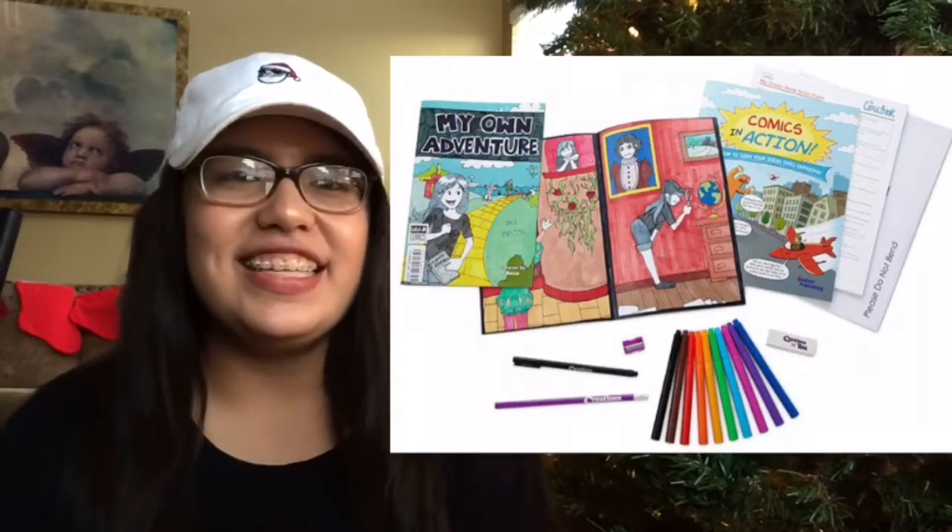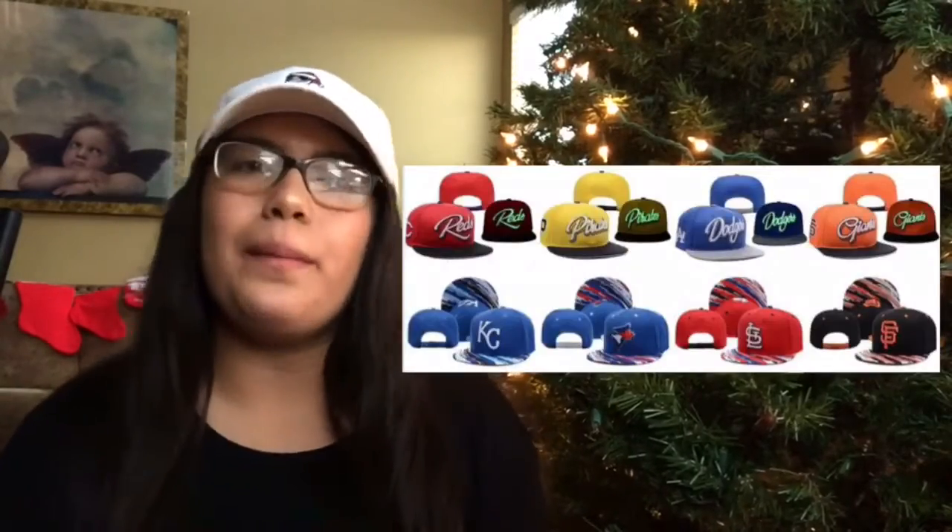Video games, a poster of their favorite sports team or sports player, headphones, a comic book kit, and last but not least, you can never go wrong with a hat or beanie.